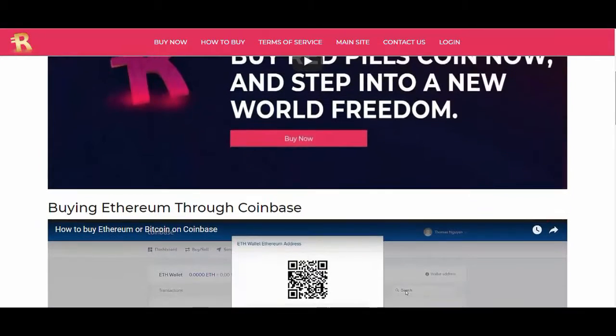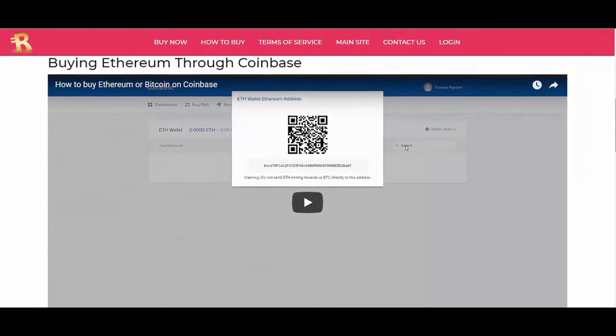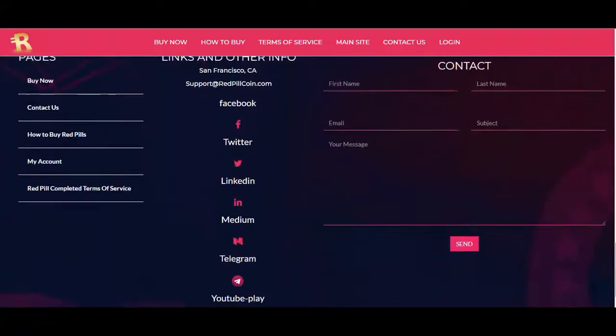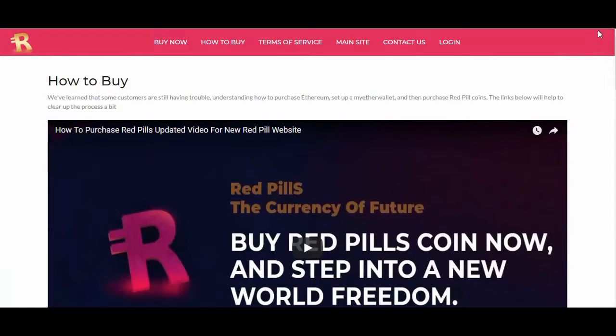Mist is available for download on GitHub. It provides advanced security for your RedPill coins with constant improvements and updates to the framework, and it is used by millions of cryptocurrency users in the Ethereum blockchain network.